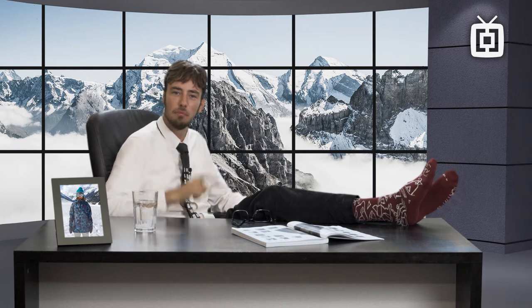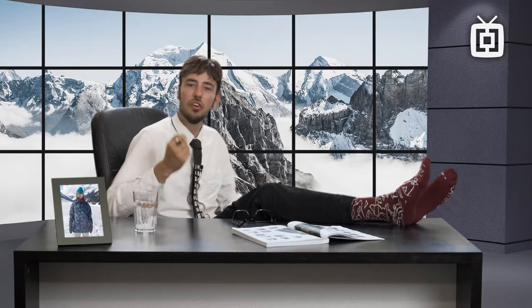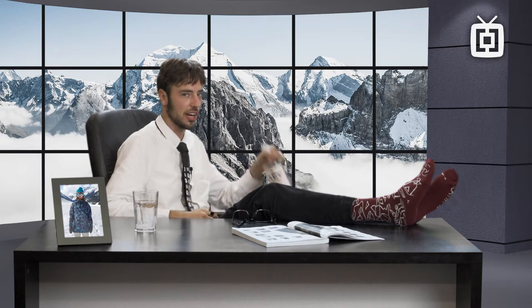Hi there, my name is Kasper bringing you the latest details on snowboard outerwear. This year Horsefeathers turned 30, just like me. The only difference is that one of us is a billion dollar company and the other one has a drinking problem.